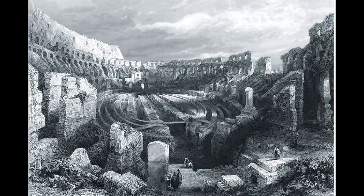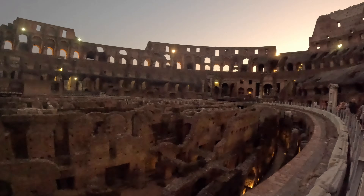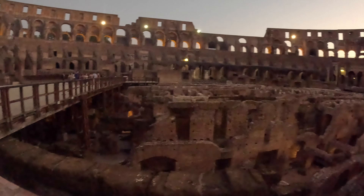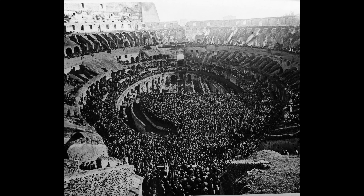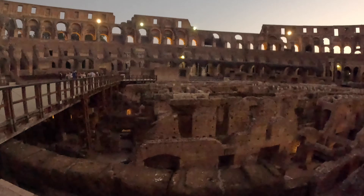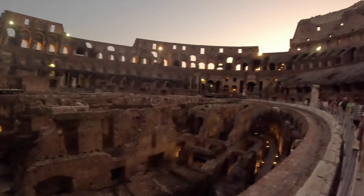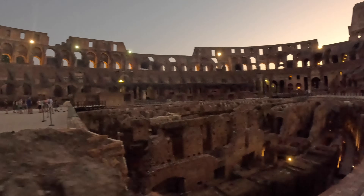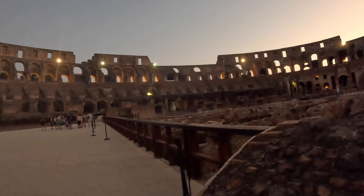It was only in 1813 and 1874 that there were archaeological excavations attempting to uncover it, but these were prevented by flooding groundwater. It was only in the era of Mussolini in the 1930s, where in order to show off every trace of classical ancient Rome, he ordered the excavation of the Hypogeum, finally emptying it for good of all debris.